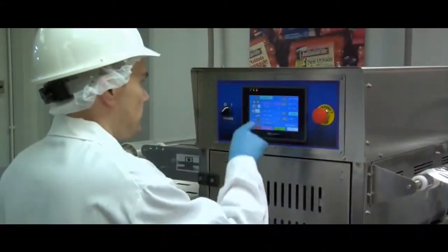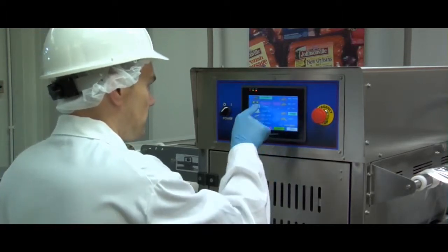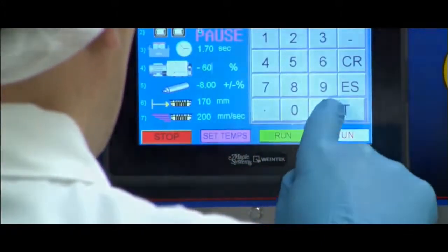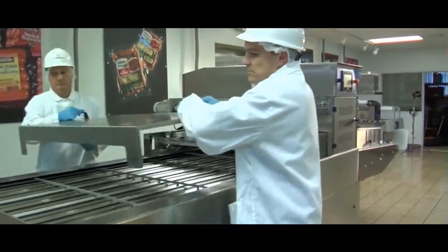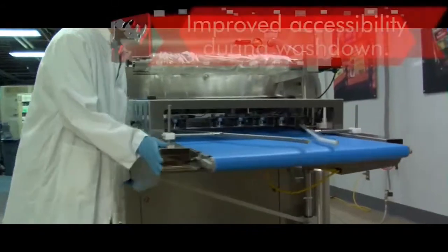The Rhino 12 is controlled via a 7-inch high-resolution touch screen which regulates sealing time, sealing temperature, vacuum level, gas flush, line speed and more. For ease of access during cleaning and maintenance, the Rhino 12 features a removable in-feed guard, lower panels and exit conveyors that are designed to pivot.